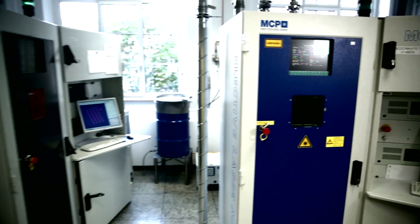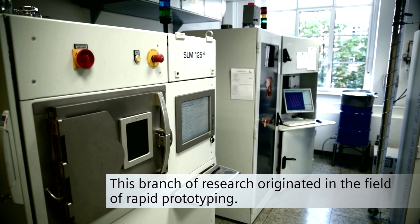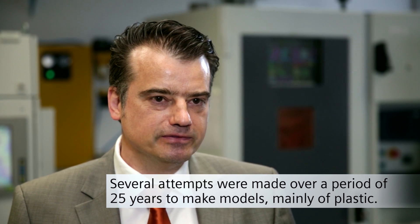In the past, 3D printers were mainly used for making prototypes. We come historically from rapid prototyping, where we tried to create models for over 25 years representing the product. Rapid prototyping then gradually evolved to become additive manufacturing, that is, the production of complete components.